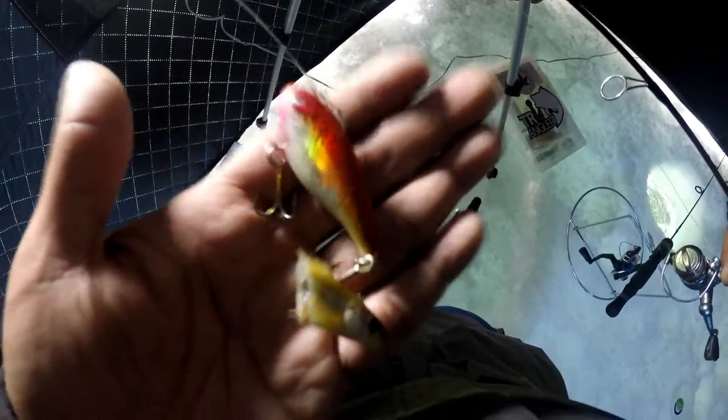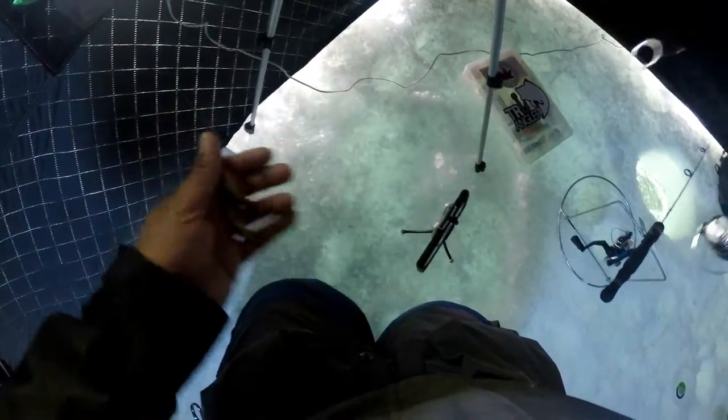Right now, middle of March, we're targeting burbot — also known as Maria, eel pout, freshwater ling, or just bots, whatever you want to call them. The sun is still up, so I'm going to use some rattle baits. Once it gets dark, I'll switch to some glow-in-the-dark stuff.